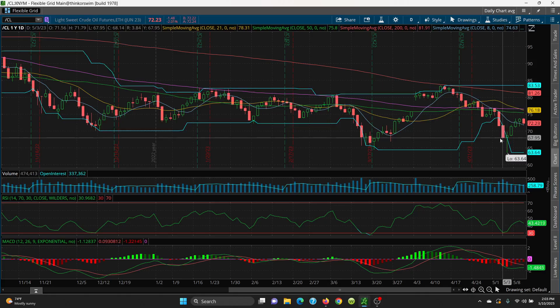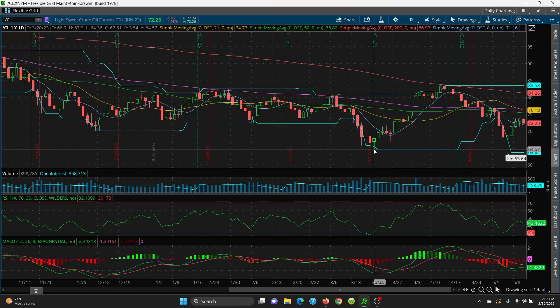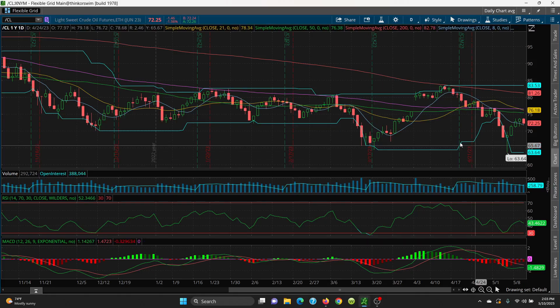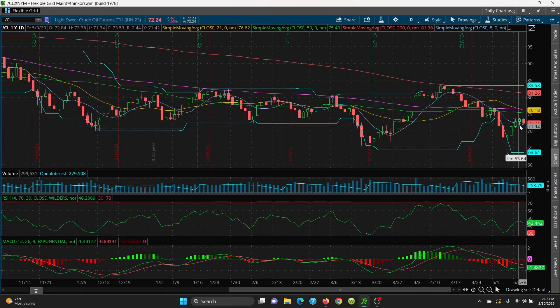And then obviously, if all of that is lost, then we look to the bottom of this tail here at 66.82. We have 64.36, and then your big retest here is 63.64. But at this timeframe, I don't know if we're going to get the big retest. We just have some sideways action.